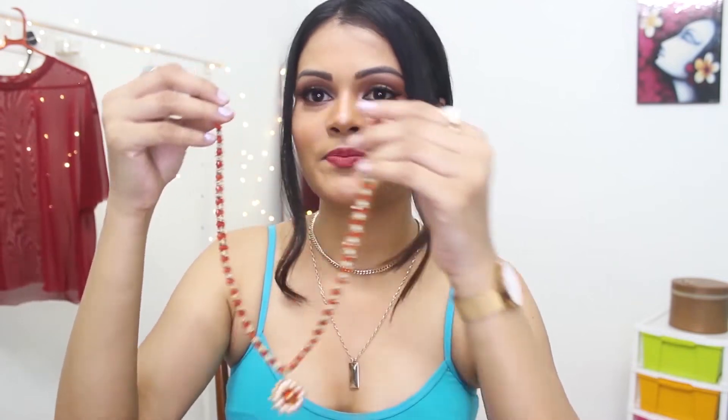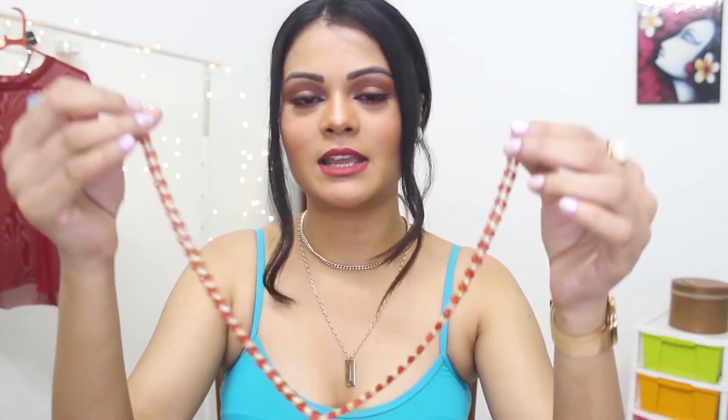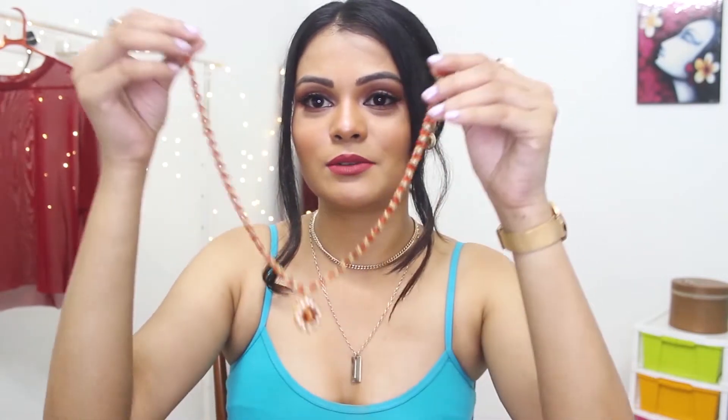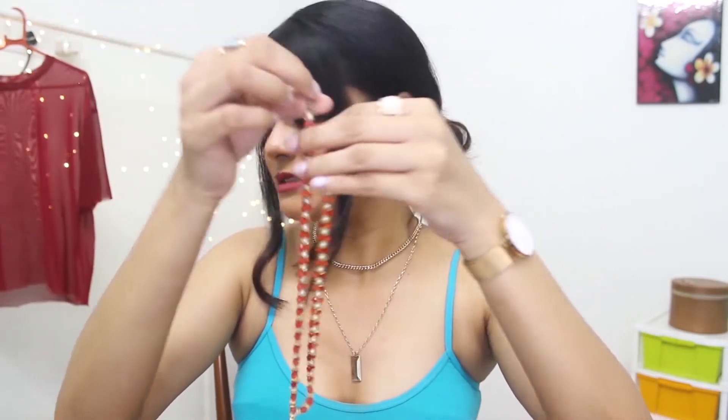This is a very lightweight red necklace. It has a very small pendant. You can wear this before the wedding and also after the wedding for small occasions. It looks very elegant and very lightweight. You can wear it with all suits and sarees or any other dress.